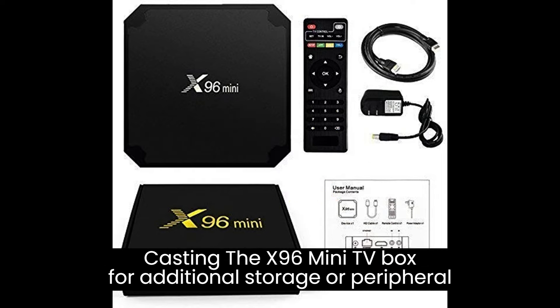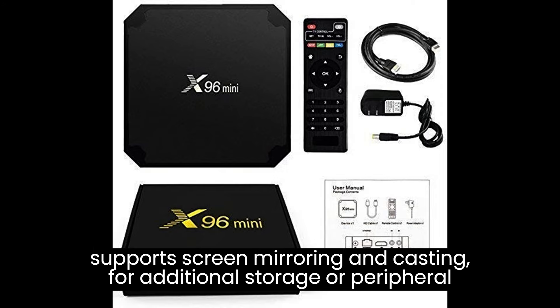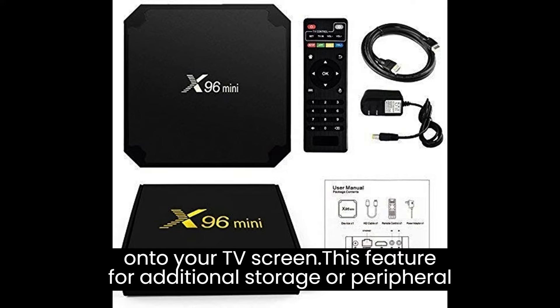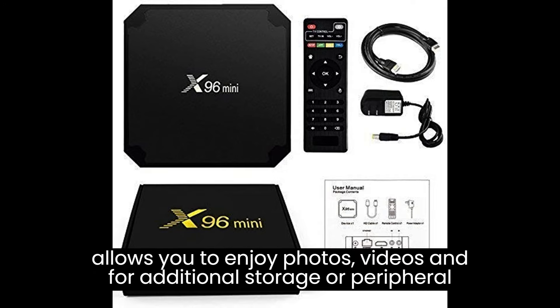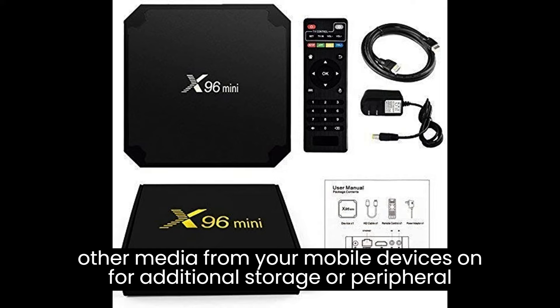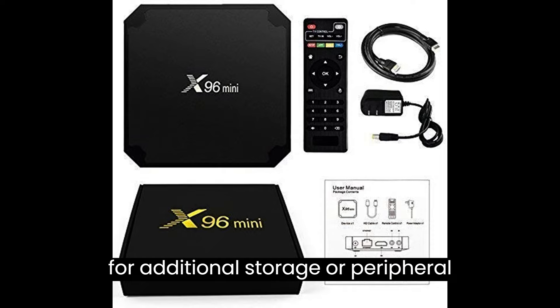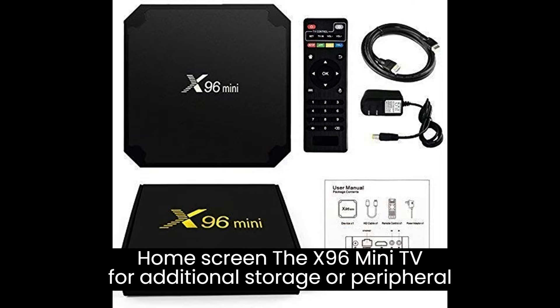The X96 Mini TV Box supports screen mirroring and casting, enabling you to mirror the display of your smartphone, tablet, or computer onto your TV screen. This allows you to enjoy photos, videos, and other media from your mobile devices on a larger screen for a better viewing experience. The device also features a customizable home screen.